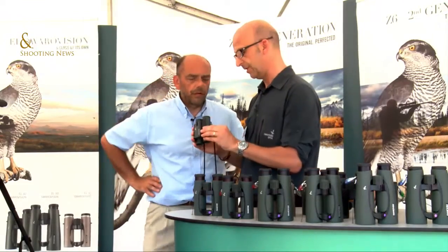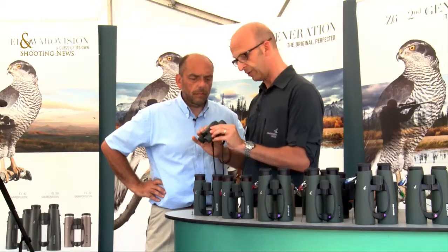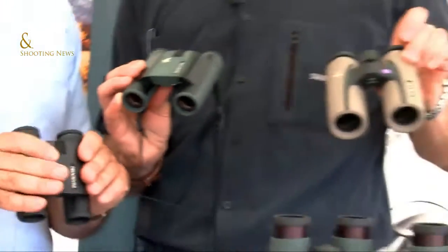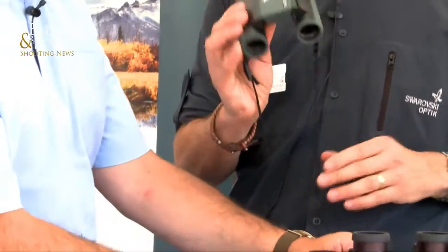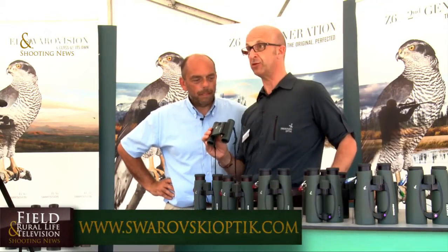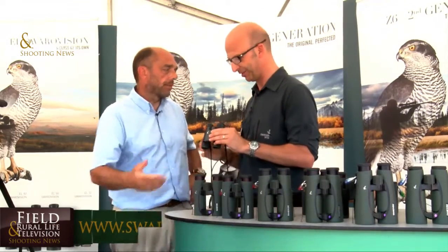I think that's a winner. We have the 8x25 and the 10x25 in green and black, and we also do it in sand brown as well, so it'll be in three different colours. I do like the traditional greens — it's a Swarovski green, isn't it? Good offering, and they're tough and durable as well. Hey Peter, always good to catch up. Thanks very much — great product range.